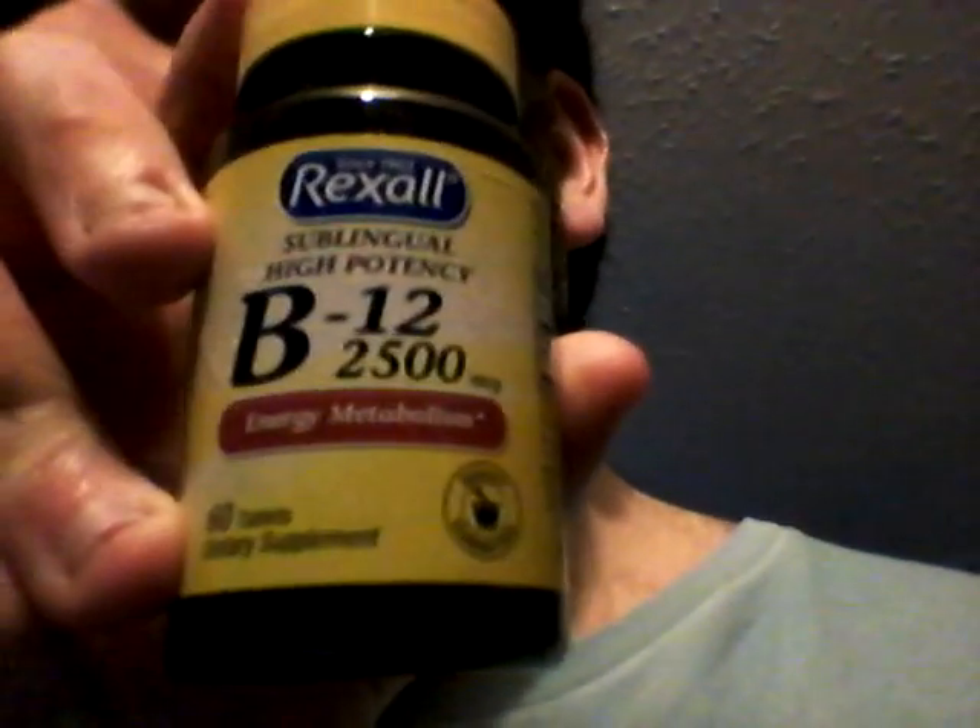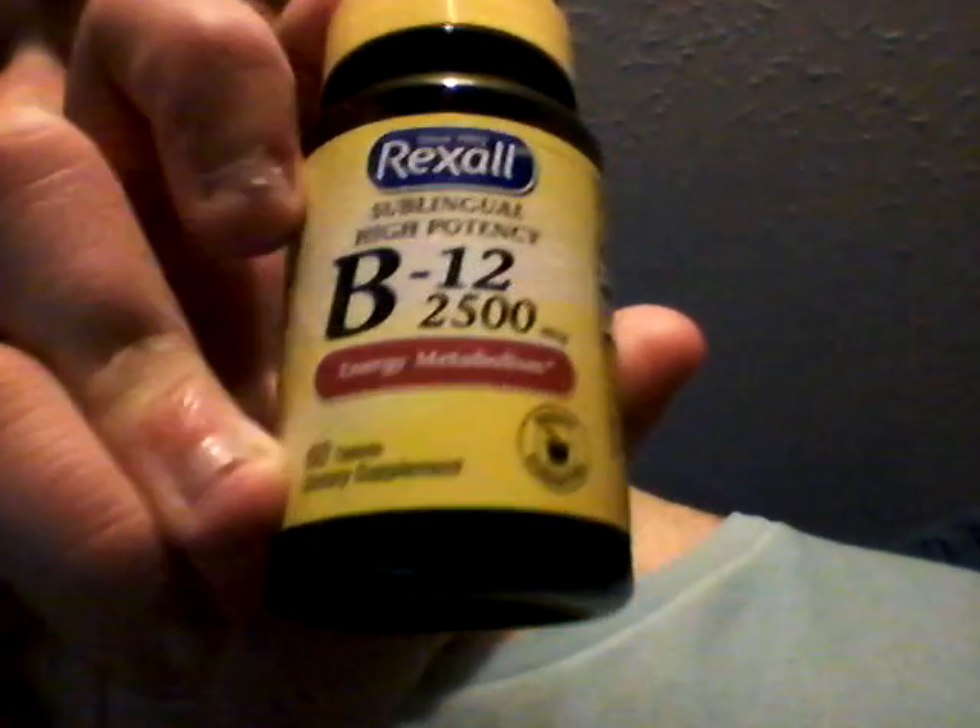This is a vitamin B12 supplement. It says: since 1903, Rexall, sublingual, high-potency B12, 2500 micrograms, energy, metabolism, 60 tablets, dietary supplement, quality guaranteed. That's what it says on the front of it.